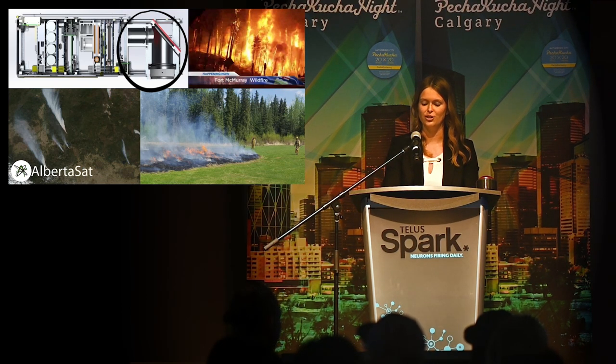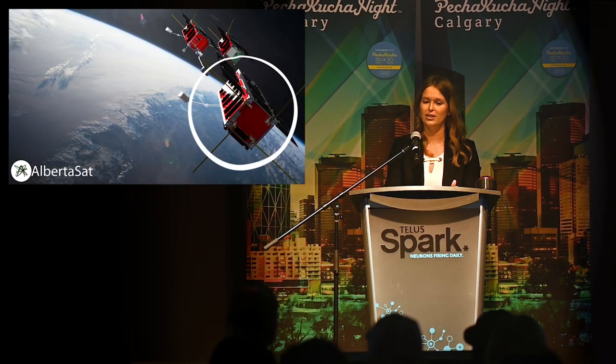With rising global temperatures, the number and intensity of wildfires is growing every year. Alberta in particular has been hit hard by wildfires, like the 2016 fire in Fort McMurray. As space is one of the best vantage points to observe fires, our next mission emerged: we are going to launch a satellite to predict, track, and assess the effects of wildfires on our landscapes.